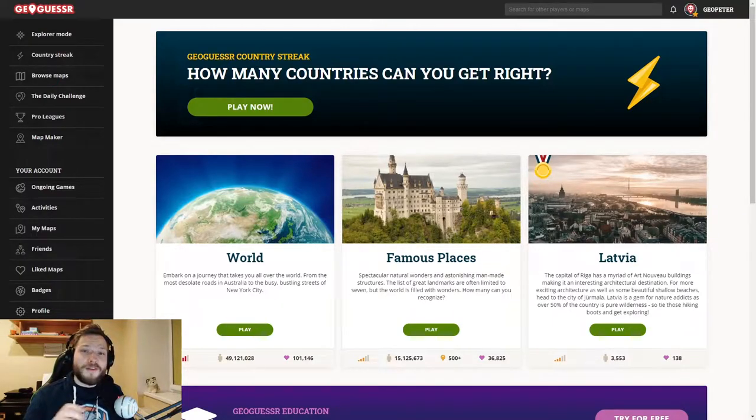Welcome to another GeoGuessr video for beginners. In this one I will tell you about the most popular poles you can see in GeoGuessr and which countries have them. So let's begin.